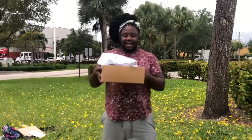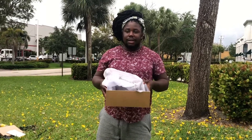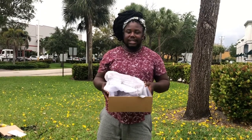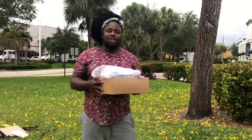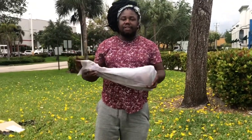Hi guys, welcome back to my channel, it's Christian Styles here. So I got another box — I know you guys didn't get a housing update or anything like that, so we're technically still homeless. But anyways, shoes are lovely, so I got new shoes.